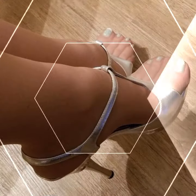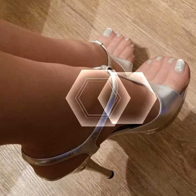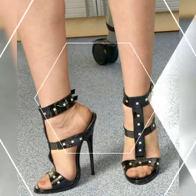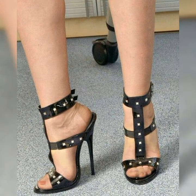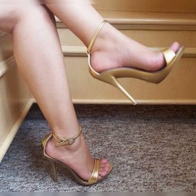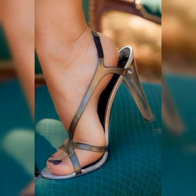If you are aiming for a more formal and dressy look, pairing lace socks with strappy high heel sandals is the way to go. The delicate lace combined with the sleek straps of the sandals creates a stunning visual contrast. It's perfect for special occasions or when you want to make a statement.